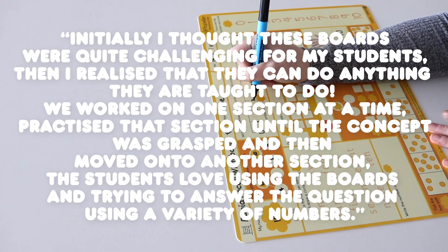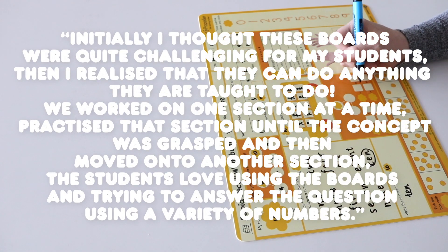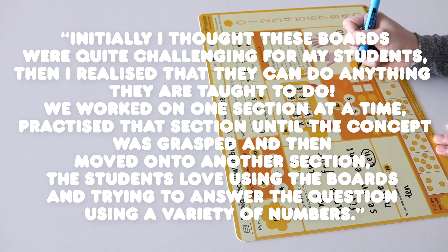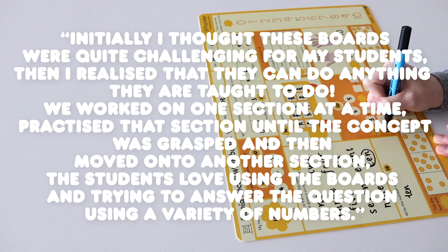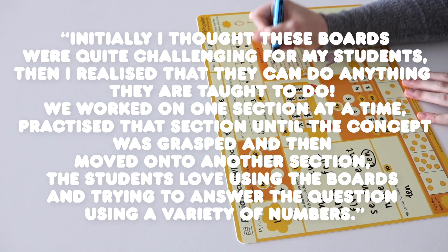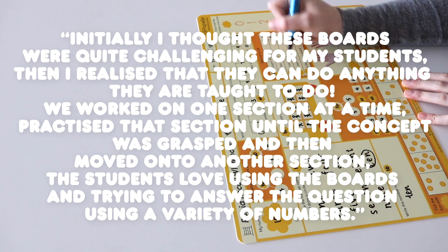Initially I thought these boards were quite challenging for my students. Then I realised that they can do anything they are taught to do. We worked on one section at a time, practised that section until the concept was grasped and then moved on to another section. The students loved the boards and trying to answer the questions using a variety of numbers.